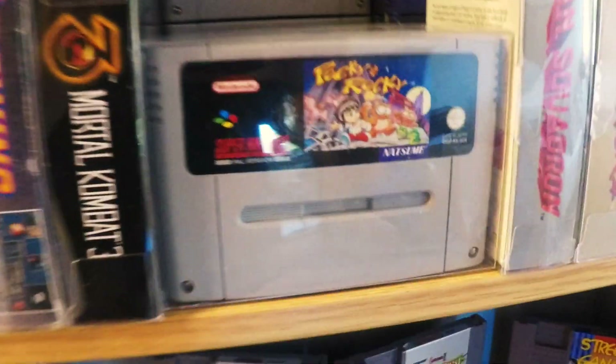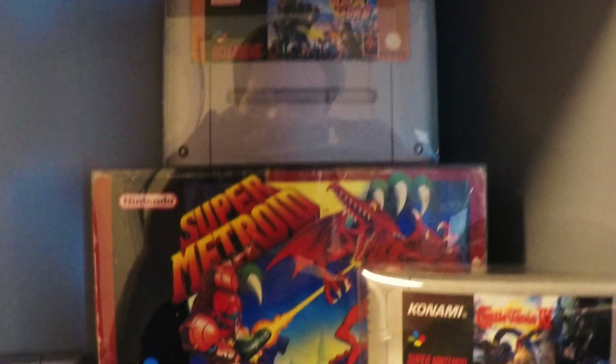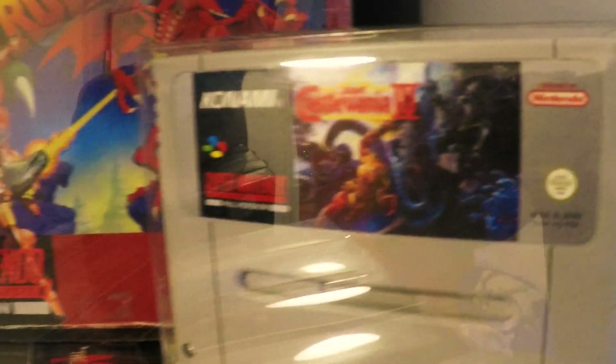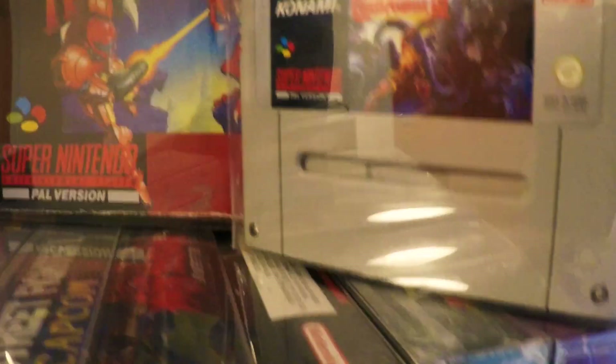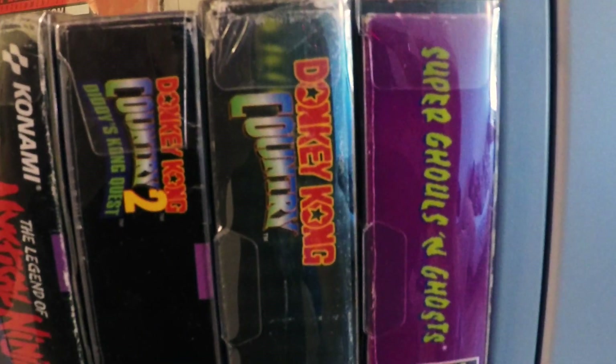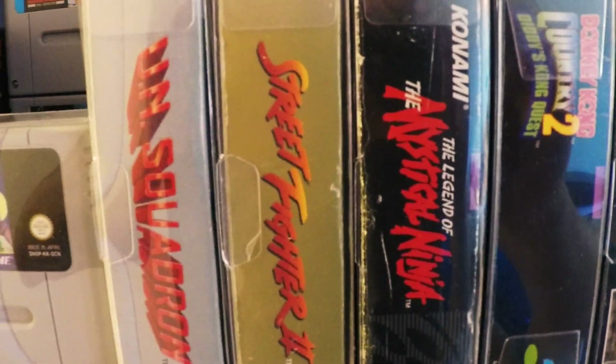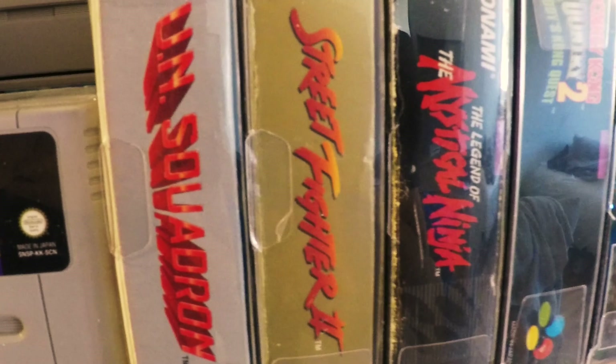Mega Man X has not the best label on it. Pocky and Rocky — amazing multiplayer. Super Metroid. And one of my favorite games for the SNES: Wild Guns, an amazing gallery shooter. Also Castlevania 4 — pretty much a perfect platformer. Super Ghosts and Ghosts, Donkey Kong Country, Donkey Kong Country 2, and Mystical Ninja which is great — it's also for two players to play the adventure. Street Fighter 2, such a classic.